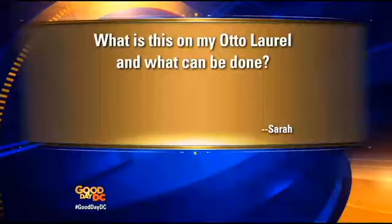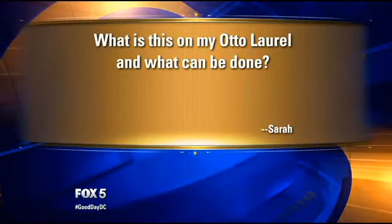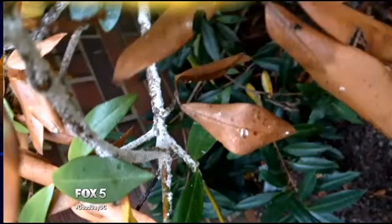Sarah's question — since she's in the building right now, she jumps to the front of the line. Her question is: what is this on my Otto Laurel, and what can be done? We have a picture of it. That is actually a scale. A lot of scales are very species specific, meaning certain scales will attack certain types of plants. You can see the damage from the scale has also led to leaf dieback.